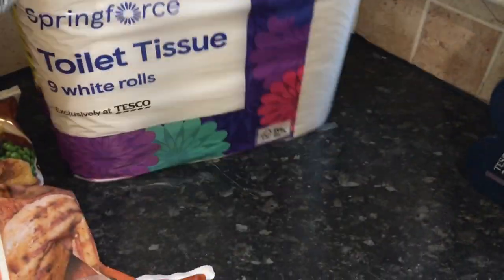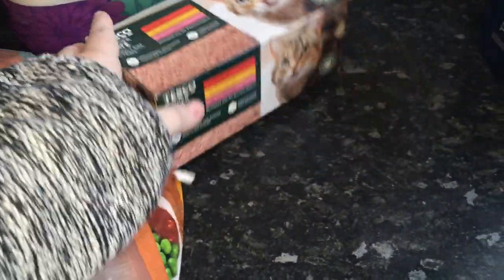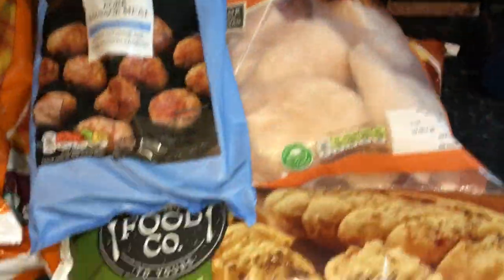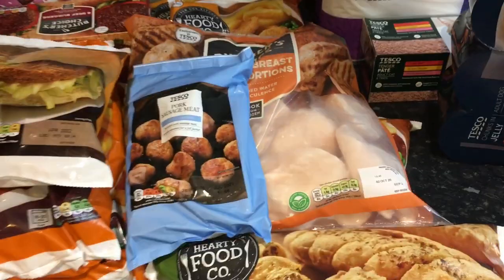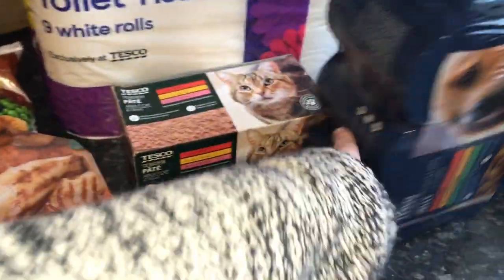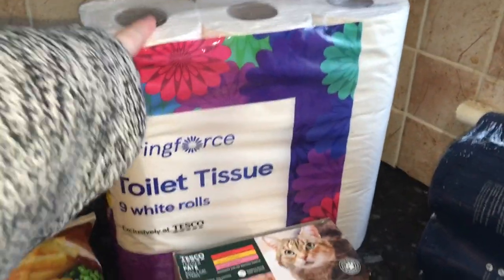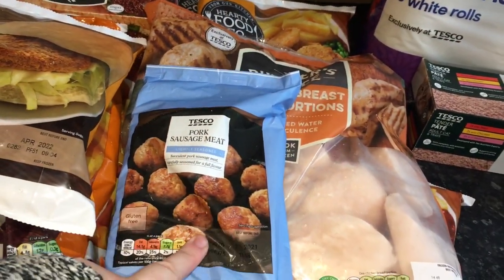Toilet rolls — a nine-pack. Cat pâté food and dog tins, and we also got a bag of cat litter. The cat litter is £1.50. The dog tins are £2.60, the cat tins are £1.50, the toilet rolls are £1.90, and the cat food is about £1.50 to £2.